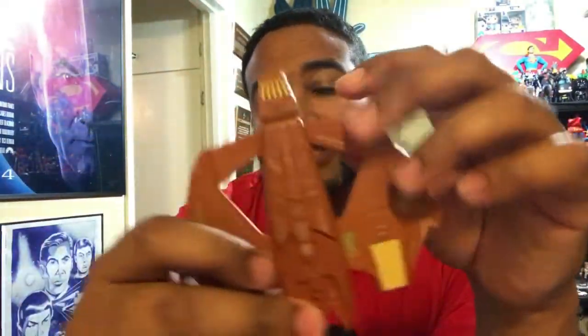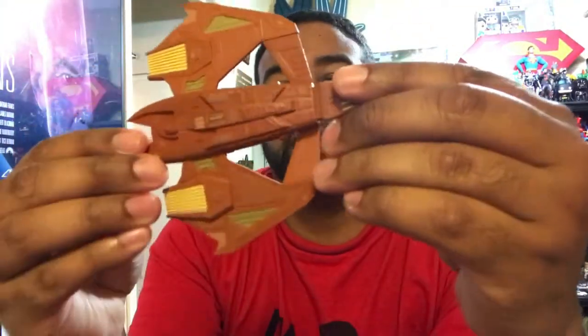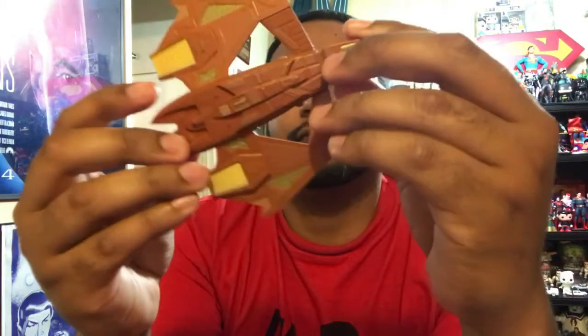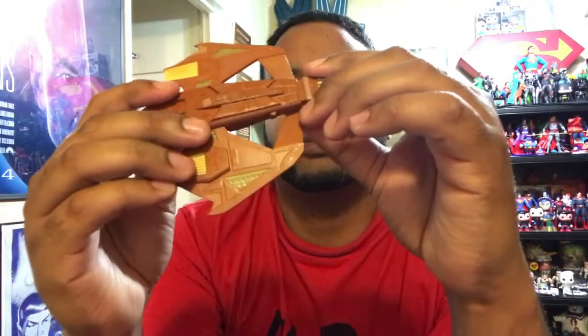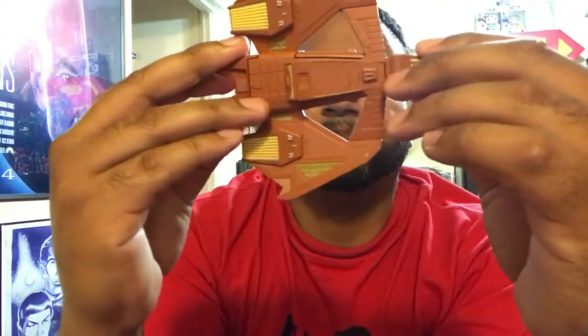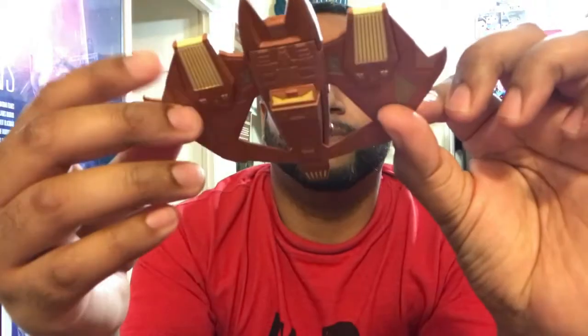If you just want Starfleet ships and Klingons and the well-known races, then I would definitely cherry-pick and skip over this one. This ship is definitely for completists, fans of Star Trek Voyager, and those who just happen to like the ship or the Vidians themselves — which I always liked. It's a very nice model. I don't really have any major issues with it other than the windows being misaligned.